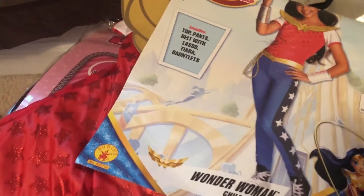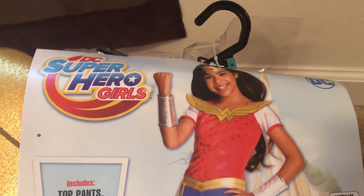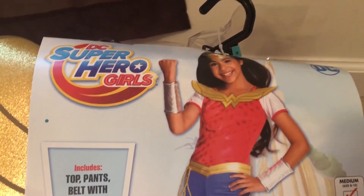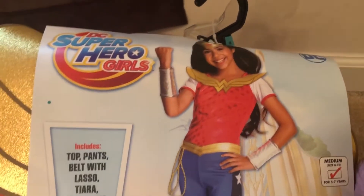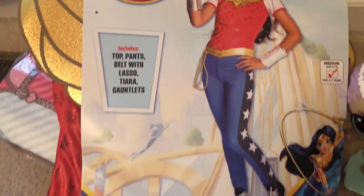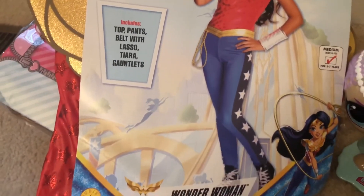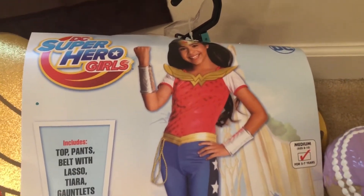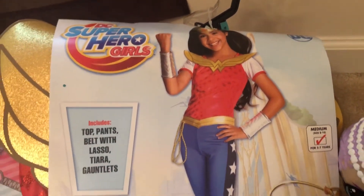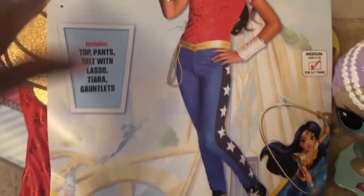The next costume I got was Wonder Woman, in Chloe's size, because Wonder Woman is her favorite superhero. Her birthday is coming up and her party theme is superhero girls, but her personal favorite is Wonder Woman, so I got her this costume to play around in. Kennedy's favorite is Supergirl, but they didn't have one — and she actually still fits her Supergirl costume from last Halloween, so she's fine.